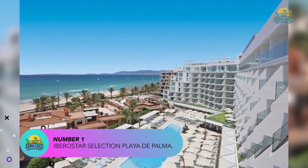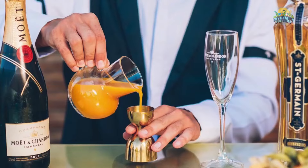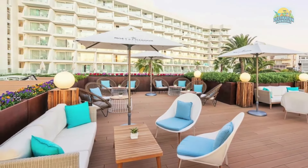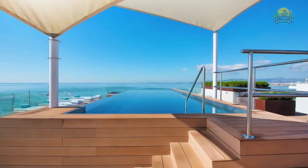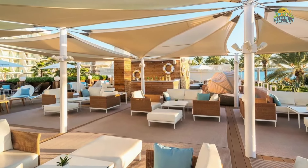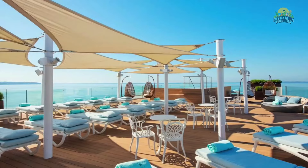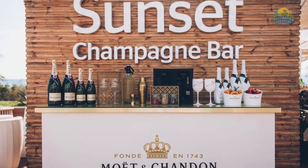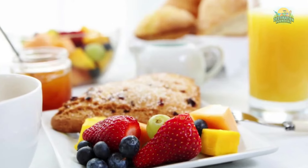Number 1: IberoStar Selection Playa de Palma. The hotel is situated just a few minutes' walk from the beach and provides easy access to the shops, bars, and restaurants in the area. The hotel features 182 stylish rooms and suites, each with a private balcony or terrace and modern amenities such as air conditioning, flat-screen TVs, and free Wi-Fi. The rooms are decorated in a contemporary style and provide a comfortable and relaxing atmosphere. The resort has several outdoor swimming pools, including a large pool with sun loungers and parasols, as well as a wellness center with a sauna, hot tub, and gym for guests to use.